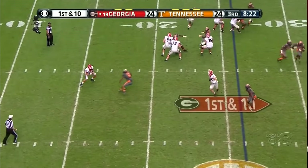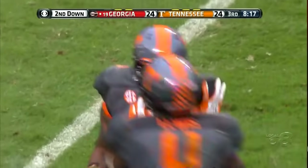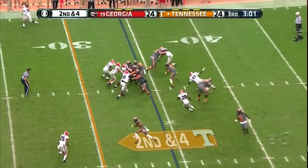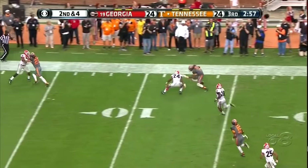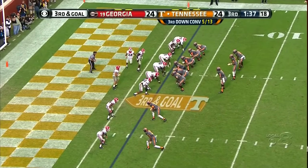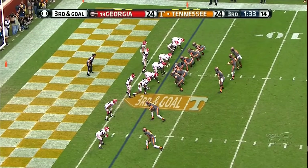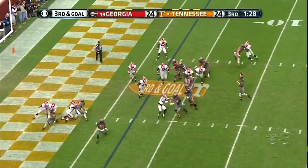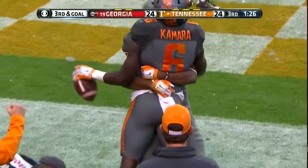Play action Lambert — Derek Barnett with the sack. Quarterback draw — Dobbs, one man to beat. Third and goal — same play, they're gonna do their sprint rub. Yes, they are — here we go, touchdown Alvin Kamara.